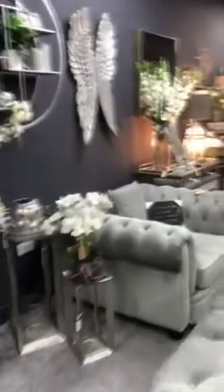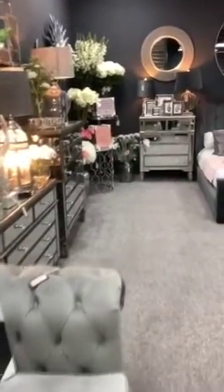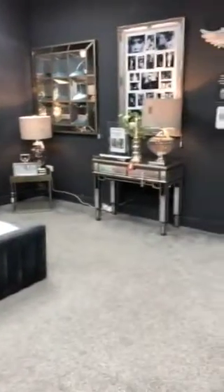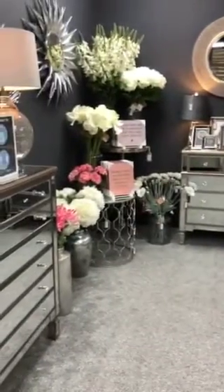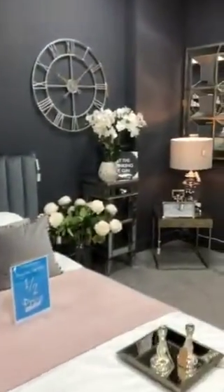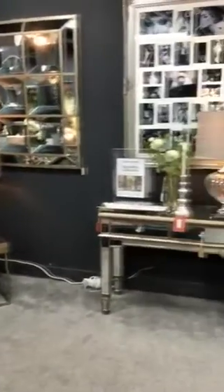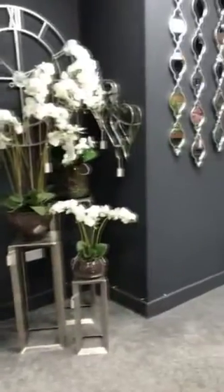Now we're going to the back of downstairs. This is where we keep our Belfry furniture. It's been an absolutely huge product line for Baytree. It's that glass, that glam look — it's absolutely stunning. We still have flowers downstairs, but you'll generally find more whites down here. A lot of orchids — we love our orchids at Baytree. So many different designs. And angel wings, lots and lots of designs of those.